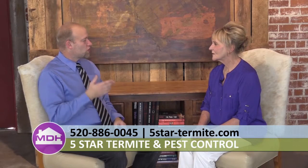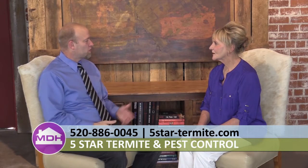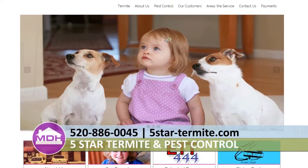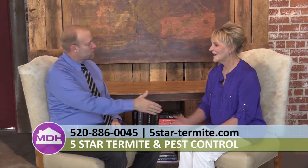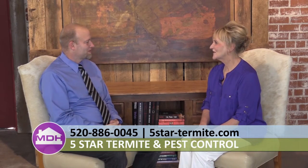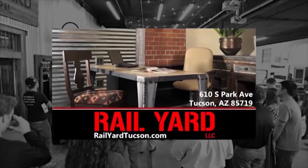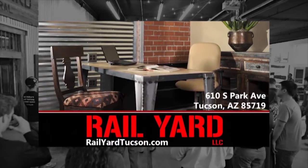For folks at home who want to find out more about Five Star Pest Control, they can call 520-886-0045 or visit 5startermiteandpestcontrol.com. My Dream Home is brought to you by Rail Yard, upscale urban offices for sophisticated professionals.